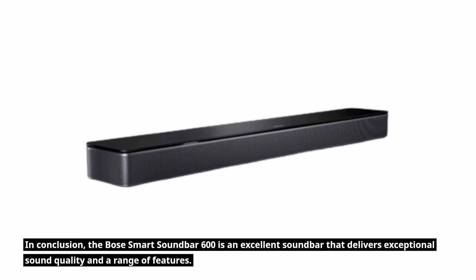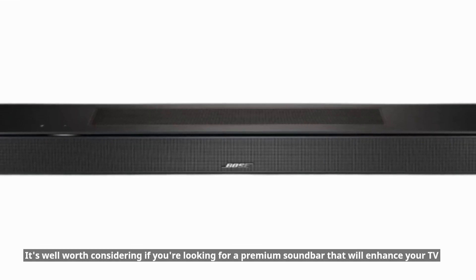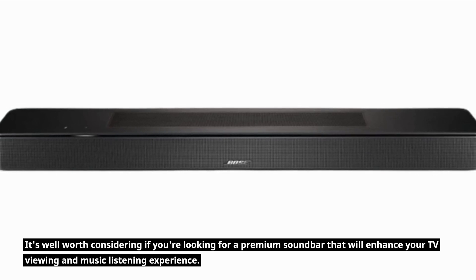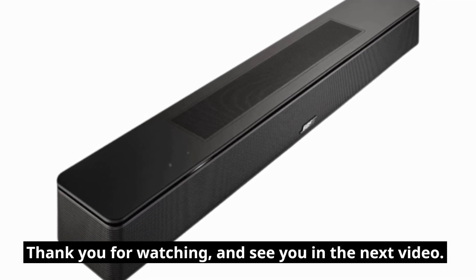In conclusion, the Bose Smart Soundbar 600 is an excellent soundbar that delivers exceptional sound quality and a range of features. It's well worth considering if you're looking for a premium soundbar that will enhance your TV viewing and music listening experience. Thank you for watching, and see you in the next video.